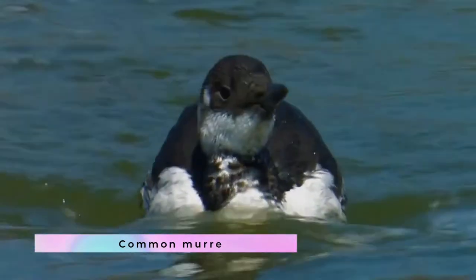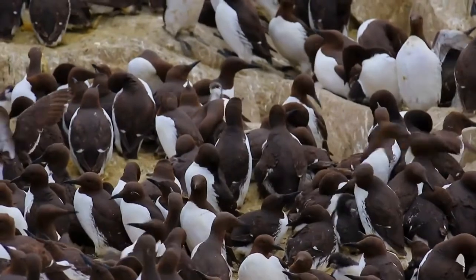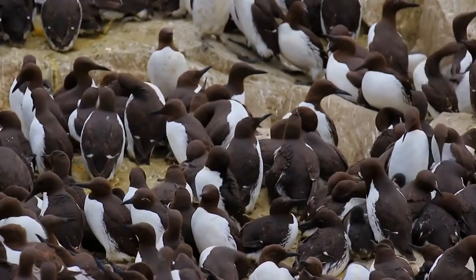The common murre, or common guillemot, Uria aalge, is a large auk. It has a circumpolar distribution, occurring in low Arctic and boreal waters in the North Atlantic and North Pacific.